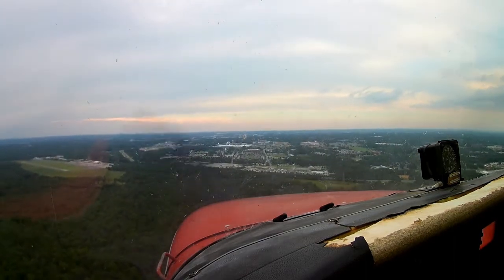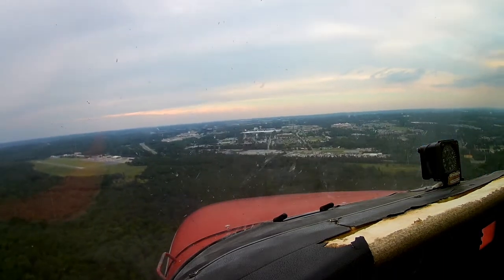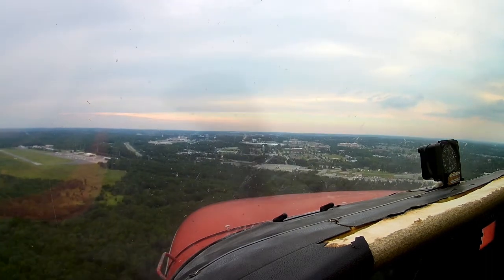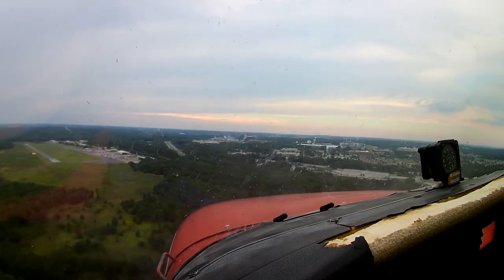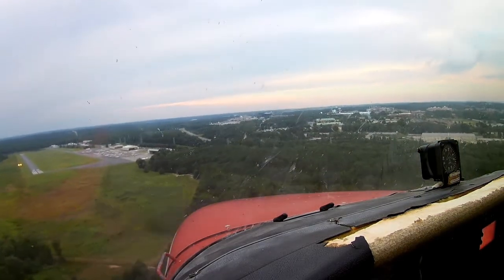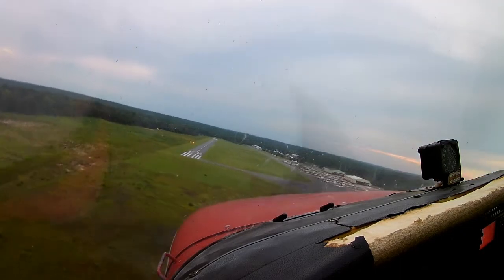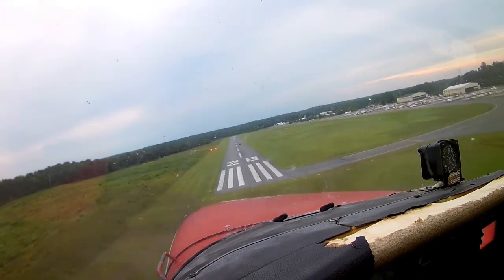Tifton traffic, Cessna 3F1M is a simulated engine failure landing on runway 28 at Tifton. Stop. Carby now — mixture off, switches off, fuel off, flaps off, hour off. Right — set to an altitude. The rest of that altitude.